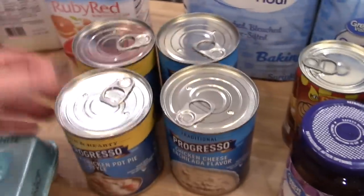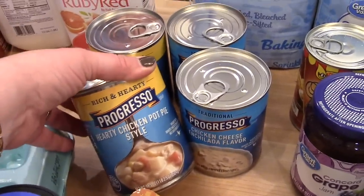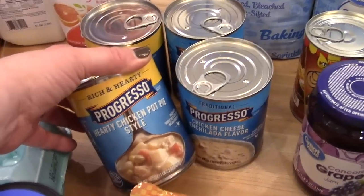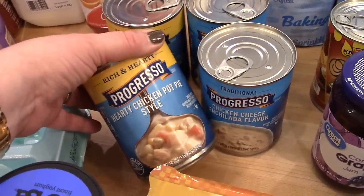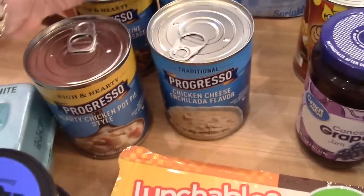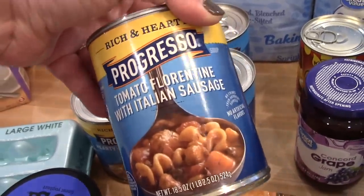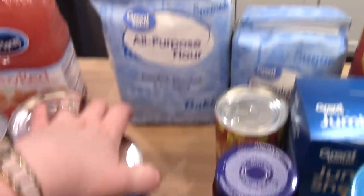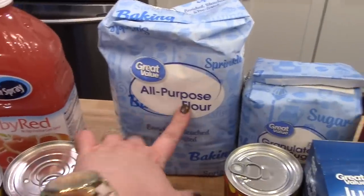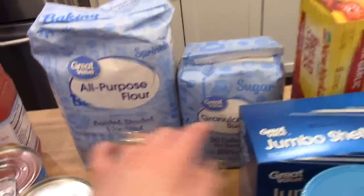Adam's been taking soup for lunch to work with salad. Hy-Vee had Progresso soups 4 for $5, so $1.25 each. I got one chicken pot pie, two chicken cheese enchilada, and one tomato Florentine with Italian sausage. We were also running low on flour and sugar, so I just got one bag of all-purpose flour and one bag of white sugar.